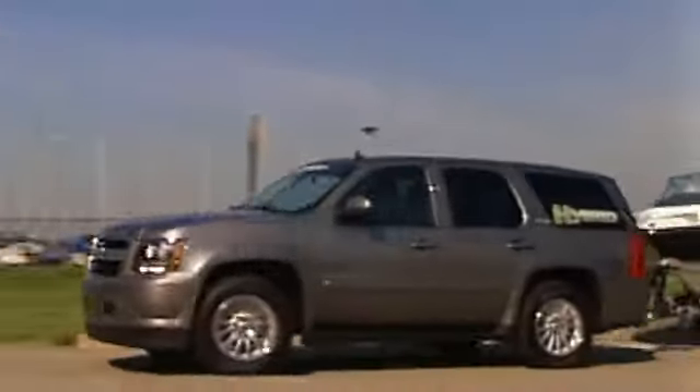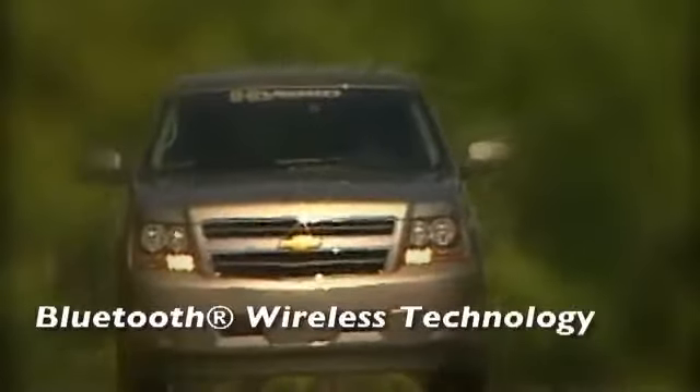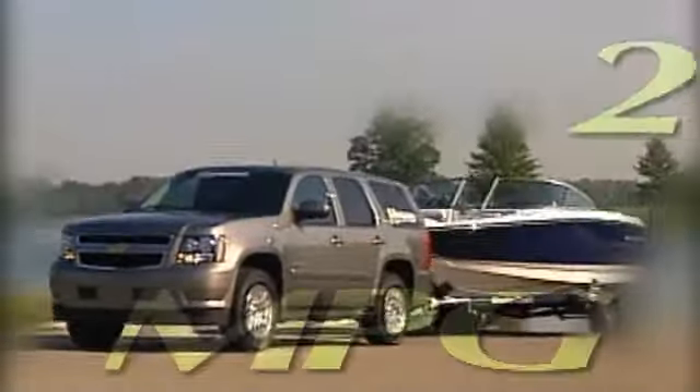Introducing America's first full-size two-mode hybrid SUV, the 2013 Tahoe Hybrid. Available in two or four-wheel drive, it provides the power and capability you expect from a utility vehicle while offering fuel efficiency you never imagined — an outstanding EPA-estimated 21 miles per gallon in the city.